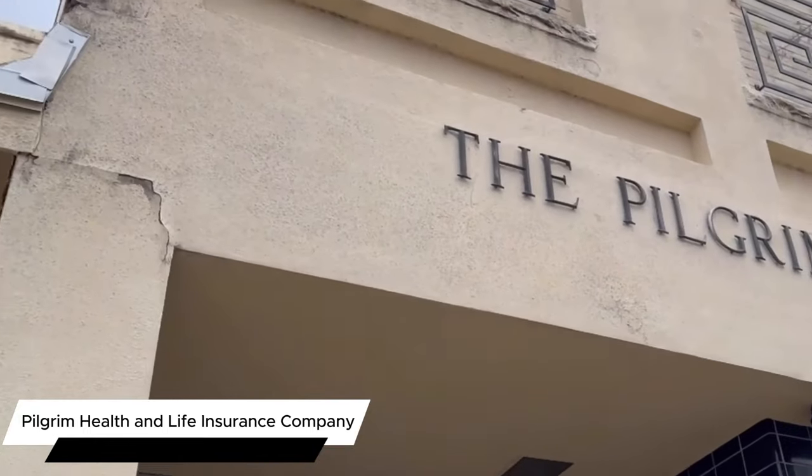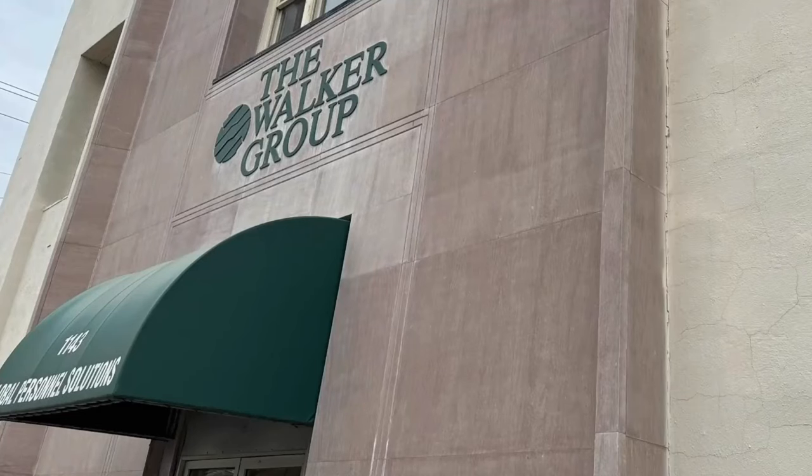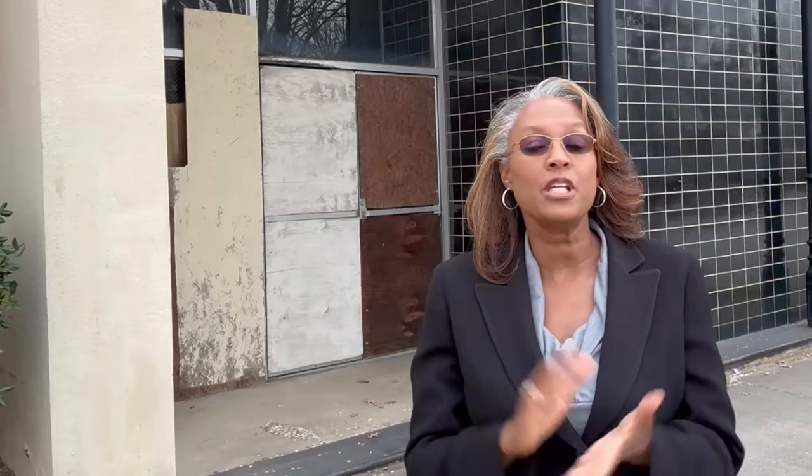Established in 1898 at a different location, the Pilgrim Health and Life Insurance Company started with just $2.50 and grew to become one of the largest Black-owned insurance companies in the United States. The first president was Reverend Thomas Jefferson Hornsby, pastor of Antioch Baptist Church. The building on the corner of 12th and what is today Laney Walker is owned by former state senator Charles Walker. Right behind me is the Pilgrim Health and Life Insurance Civic Room building, owned by businesswoman Dee Crawford, and it is still standing today with a lot of history on this ground.